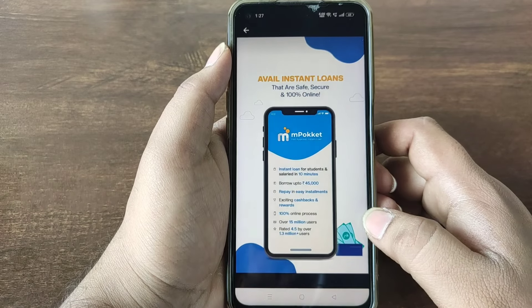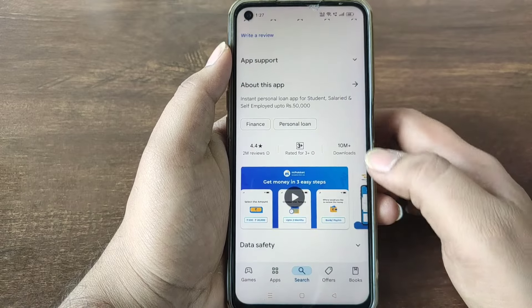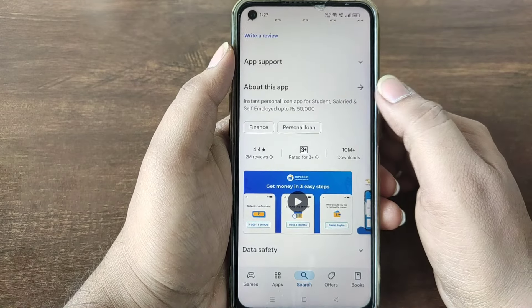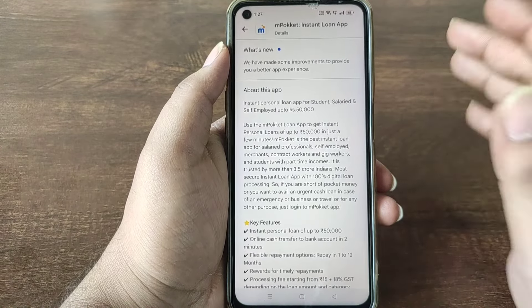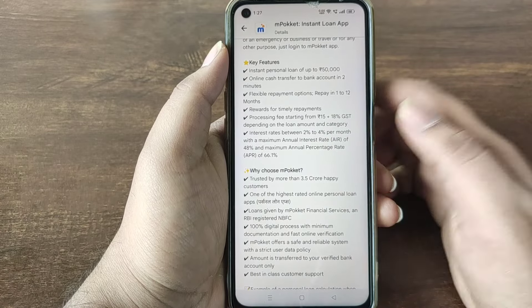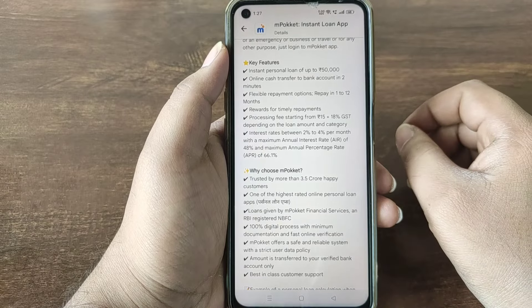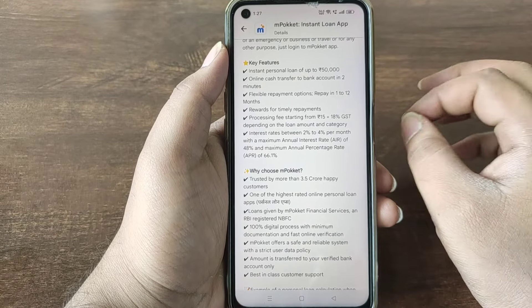No bank visit is required. The process is safe and secure with no surprise costs. Loans up to 500 are easily available. If you have a bank account, the amount can be transferred within 2 minutes. The processing fee is 15 and 18% GST will be applied.